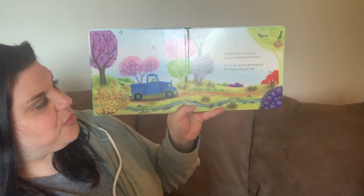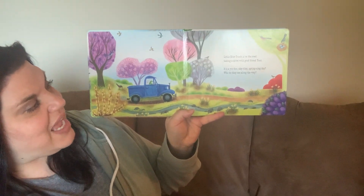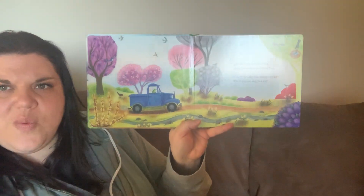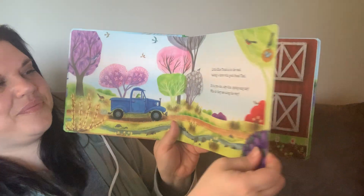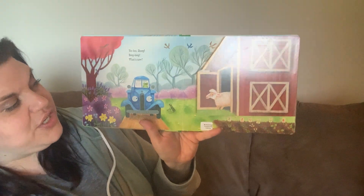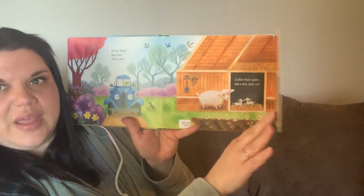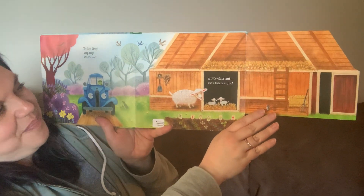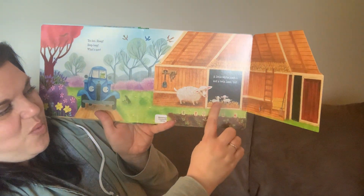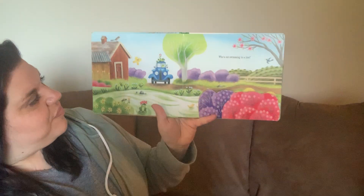Little Blue Truck is on the road taking a drive with good friend Toad. It's a Yoo-Hoo Sky Blue Spring Sing Day. Who do they see along the way? Yoo-hoo sheep, beep beep, what's new? There's sheep, and this is a cool book because it has flaps to it. Open it up — a little white lamb and a twin lamb too. See one, two!